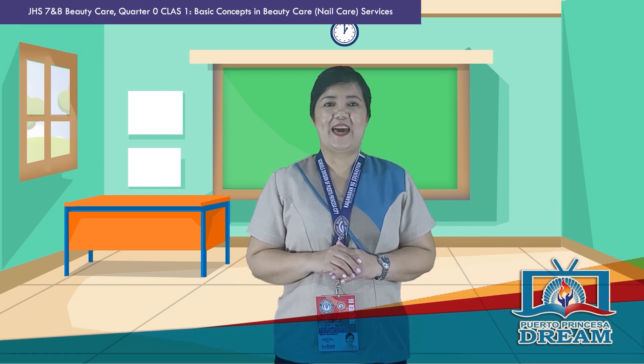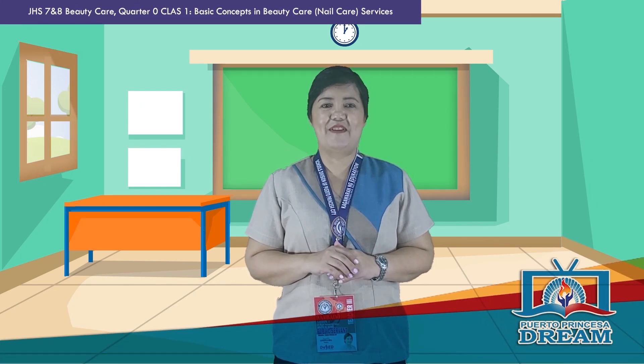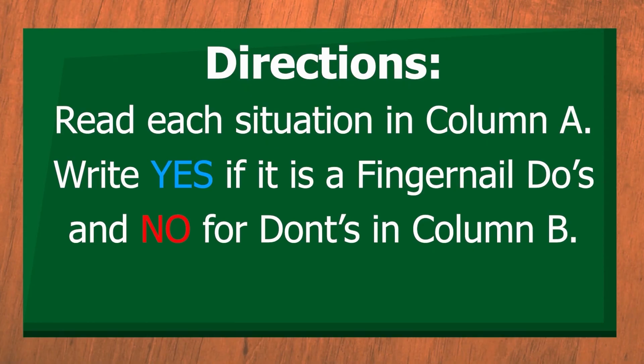Now, get your ball pen and activity notebook and answer the following. Read each situation in column A. Write yes if it is a fingernail do, and no for don'ts in column B. You are given 10 seconds for each item.